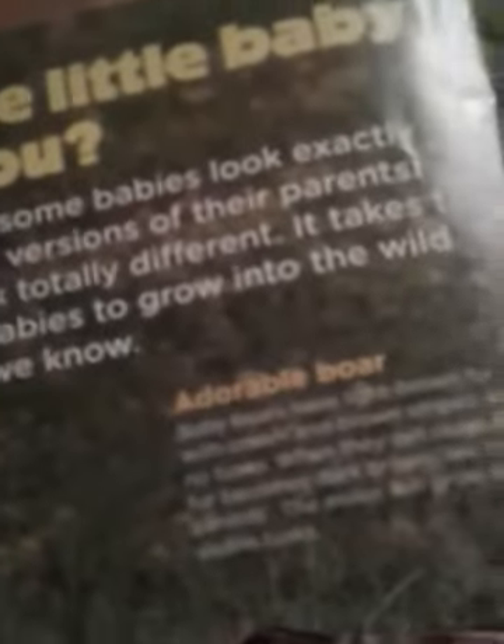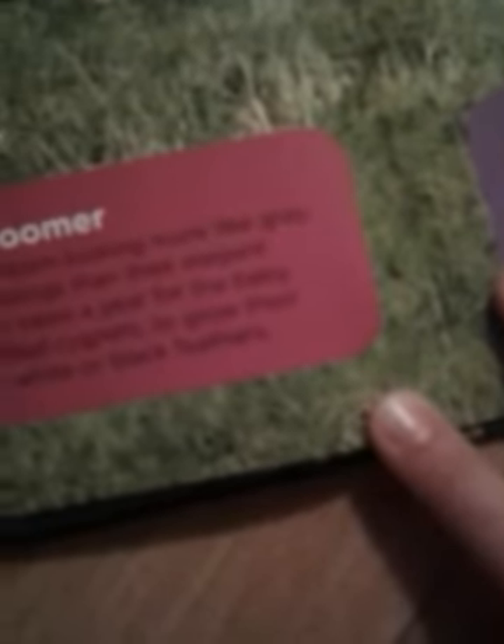In the wild, some babies look exactly like smaller versions of their parents, while others look totally different. It takes time for babies to grow into the wild creatures we know. Baby boars have light brown fur with cream and brown stripes, and their fur becomes dark brown like their parents. Swans are born looking more like gray fuzzy ducklings. It takes a year for baby swans, called cygnets, to grow their beautiful white or black feathers.